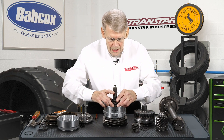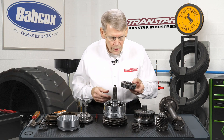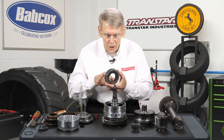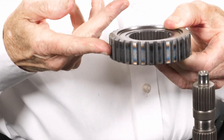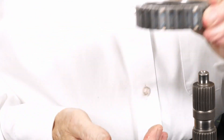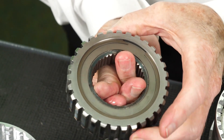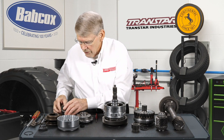The next thing down is the compounder sprag unit. You really can't put this backwards because it has a master spline — actually two master splines that are offset. But what you can do if you disassemble this is flip the element, and if you flip it, you've got a problem. When this is down on the low drum with the inner race held, the outer race has to rotate counterclockwise looking down at it. So if you disassemble this, just make sure of how it goes back together.